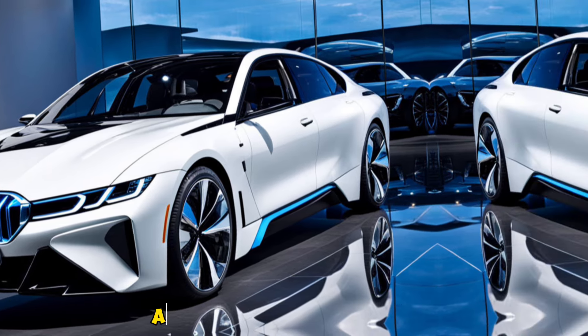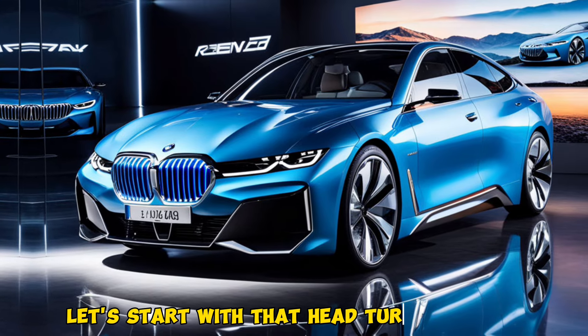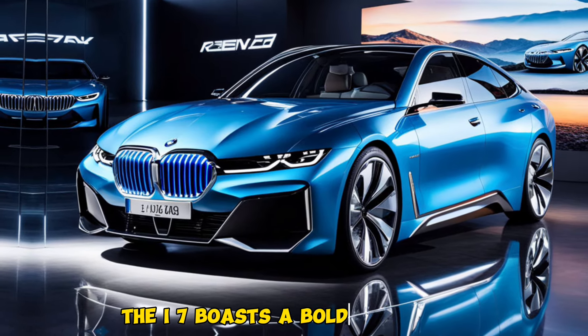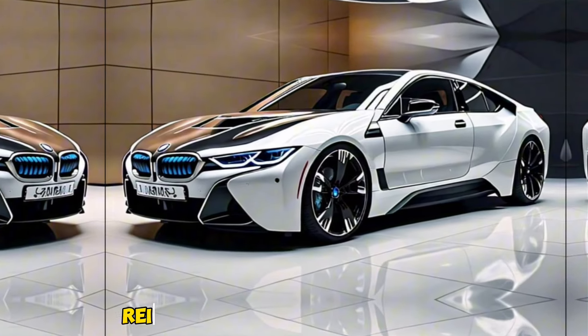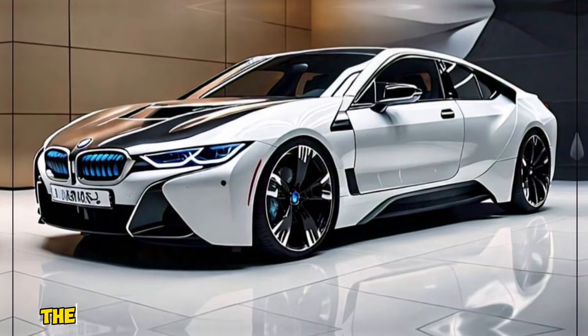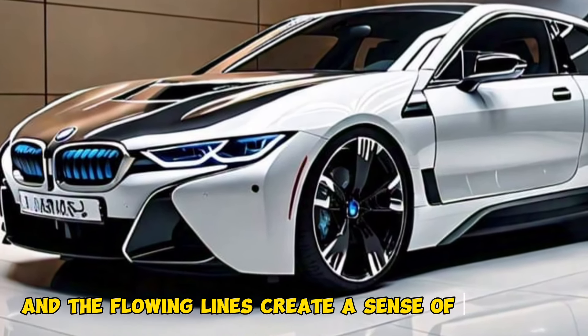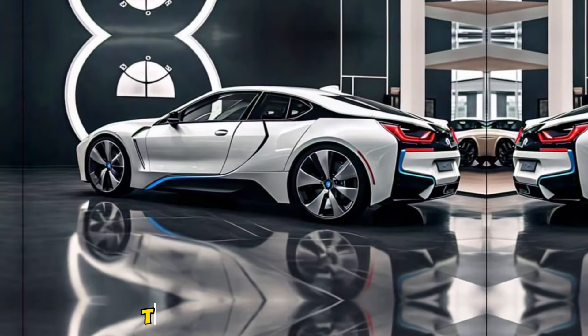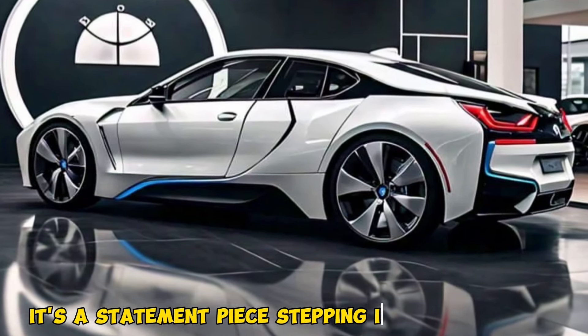Let's start with that head-turning design. The i7 boasts a bold silhouette that incorporates BMW's signature kidney grille, reimagined for the electric era. The split headlights are a conversation starter, and the flowing lines create a sense of elegance and dynamism. This isn't just a luxury car — it's a statement piece.